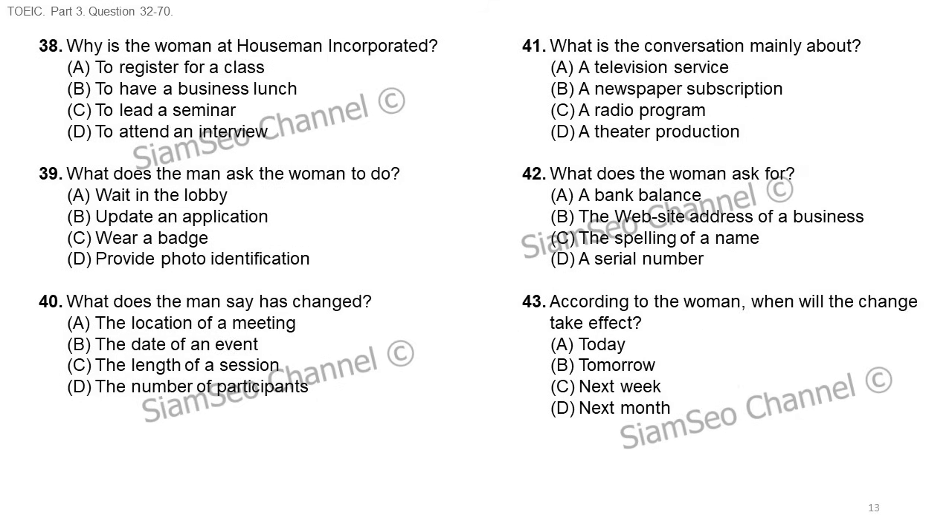Questions 38 through 40 refer to the following conversation. Hi, I'm Petra Barlow. I have an interview for a position in the accounting department here at Houseman Incorporated. Hello, Ms. Barlow, let me check in the computer. While I do that, would you put on this visitor's badge so it's easy to see? Yes, of course. I'm supposed to meet with Helen Wade in meeting room 2B, is that right? Actually, it looks like there was a last-minute change — you'll be meeting in room 12A instead. It's down that hallway and to your left. Thanks a lot. Number 38: why is the woman at Houseman Incorporated? Number 39: what does the man ask the woman to do? Number 40: what does the man say has changed?